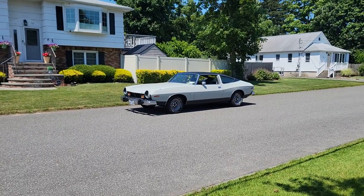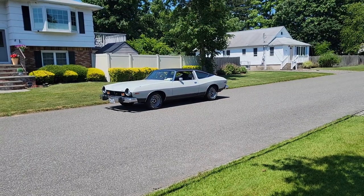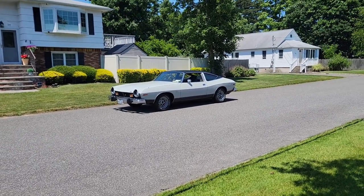Hey guys, thanks for joining us today. Mike here at Weeby Autos. Today we have a '77 Matador. Man, Ben, I haven't seen one of these in a long time. Crazy car, man. It's an oddball, right? So tell us a little about it.